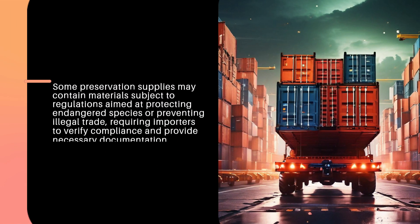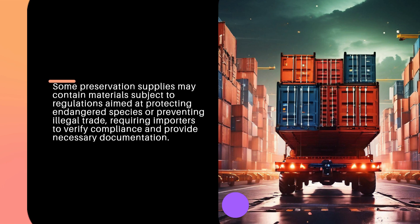Some preservation supplies may contain materials subject to regulations aimed at protecting endangered species or preventing illegal trade, requiring importers to verify compliance and provide necessary documentation.